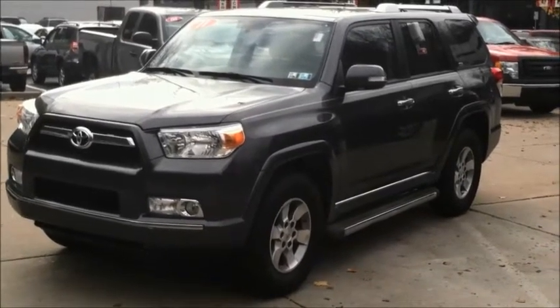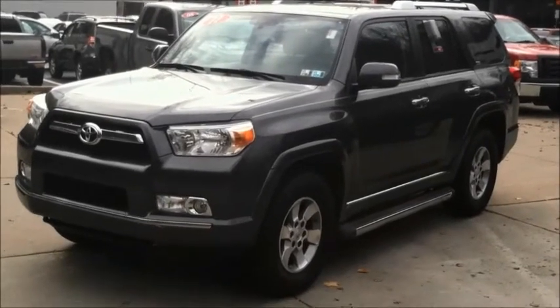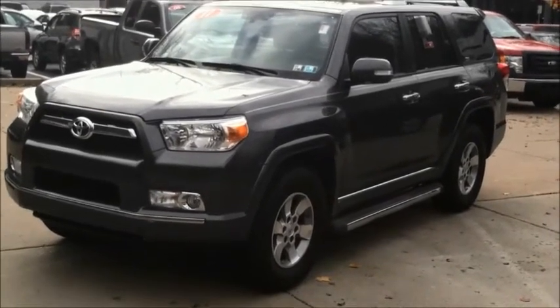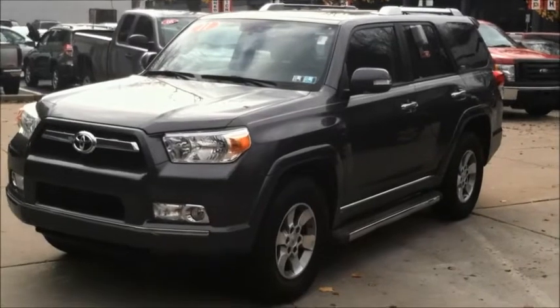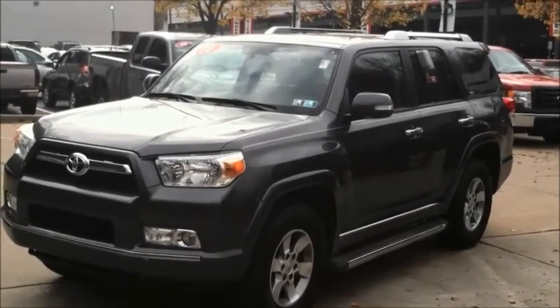Hey everybody, Junior Tate here down on the Ave for you — West Liberty Avenue, Rorick Toyota, your Toyota Pro, and today your certified pre-owned Toyota Pro. This is a 2011 Toyota 4Runner SR5.